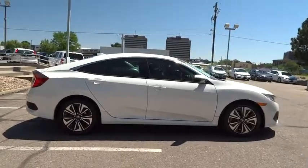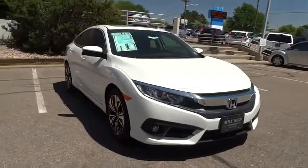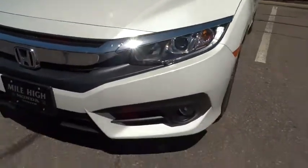Leather-wrapped steering wheel, moonroof, power steering, adjustable steering wheel, cruise control, keyless start, aluminum wheels, four-wheel disc brakes, auto-dimming rear-view mirror, floor mat, AM-FM stereo radio.